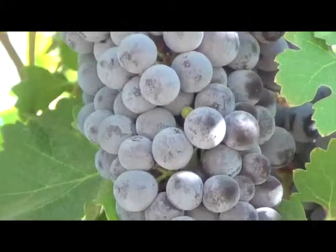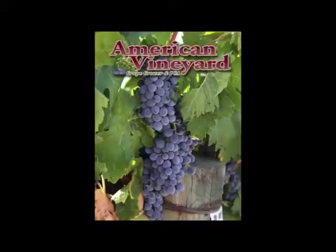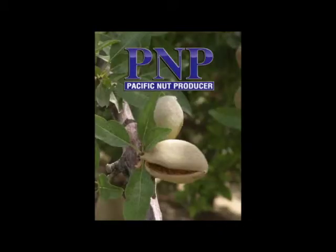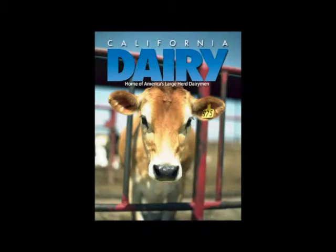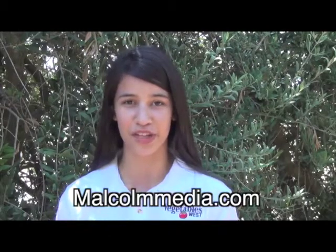Are you a dairy producer or do you grow grapes, nuts, fruits or vegetables? We have it all with American Vineyard, Pacific Nut Producer, California Fresh Fruit, California Dairy and Vegetable West Magazines. Subscribe for free now at MalcolmMedia.com to stay current on the freshest news in your industry.